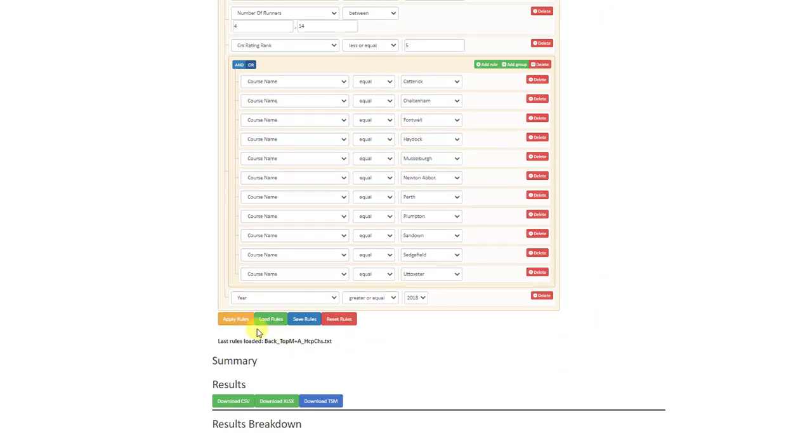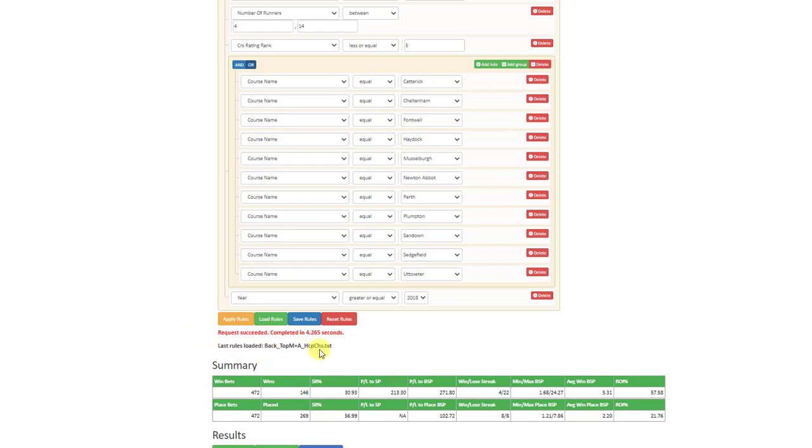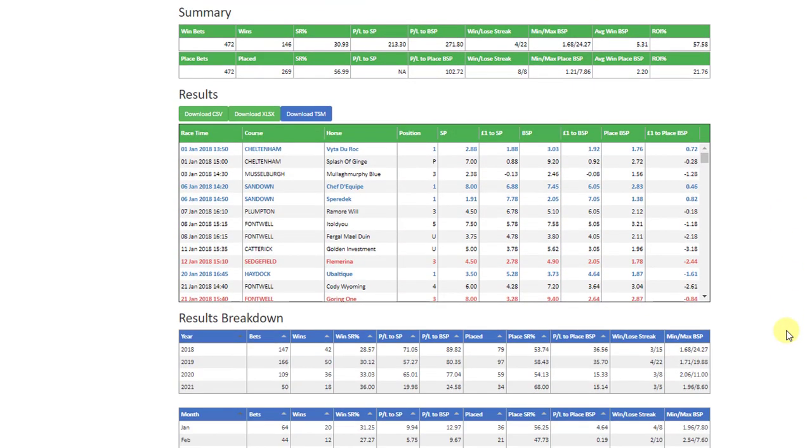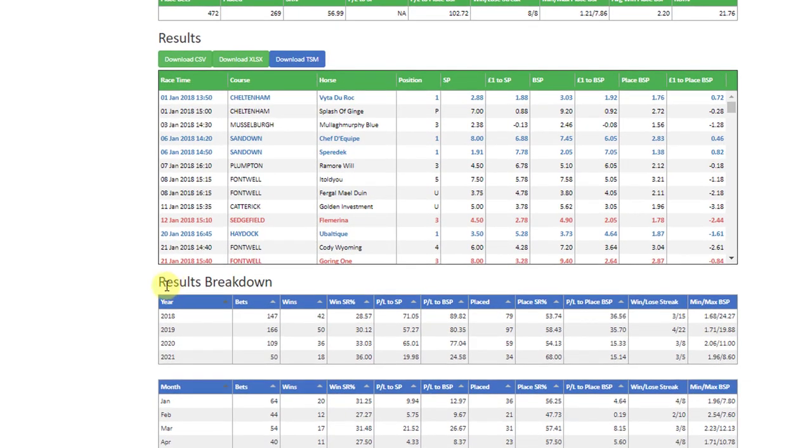We've got this system set into the system builder and once you're happy with your rules, click apply rules — and there we are, in just over four seconds from all that data we've got the results. This system is a decent system: there's a 31% strike rate, a nice profit of 271 points and an amazing return on investment of nearly 58%. Scrolling down the system builder, we've now added the results breakdowns for a number of the form categories.